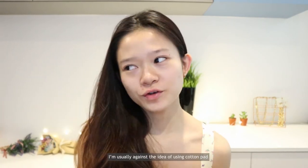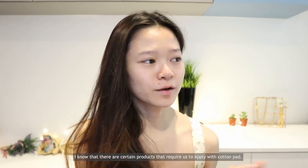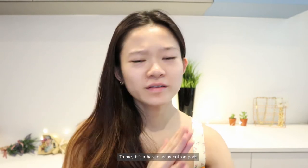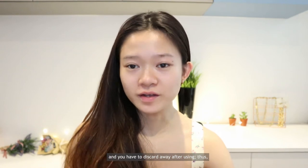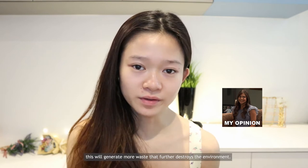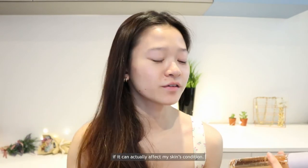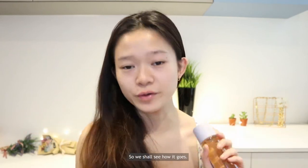Here's one fact — I'm usually against using cotton pads for skincare application. To me it's a hassle and you have to discard them after use, which generates more waste and further harms the environment. This Fat Water product has quite a strong fragrance and I'm not so sure if it can affect my skin, so we shall see how it goes.